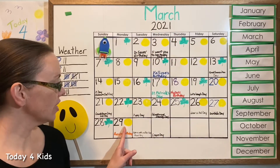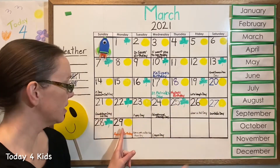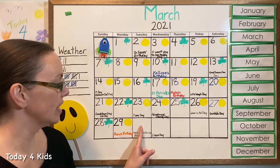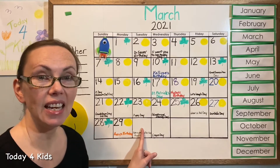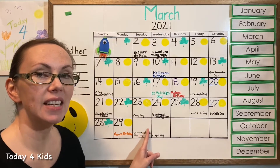So if this was yesterday, we're going to move one square over and we always go left to right because we read left to right. Go one square over to the right and this will be today. So what should we draw in the square for today? What comes next in our pattern?